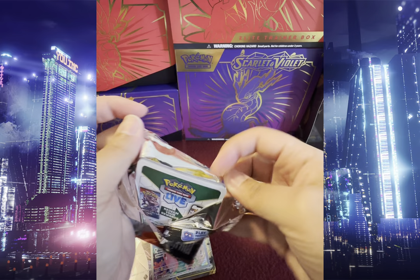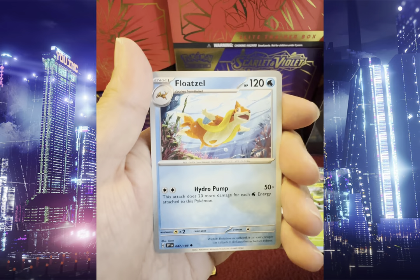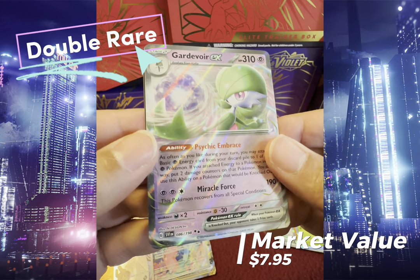We got Rotom, Harpard, Flabebe, Poxel, Judge, Moetzel, Miriam, Reverse Holo Flabebe, Reverse Holo Viper, and Crabominable EX — Double Rare.